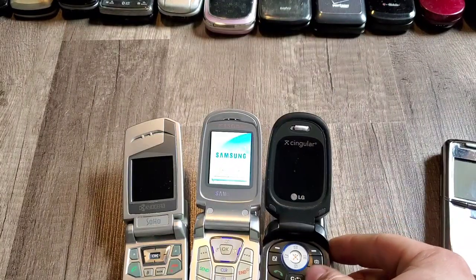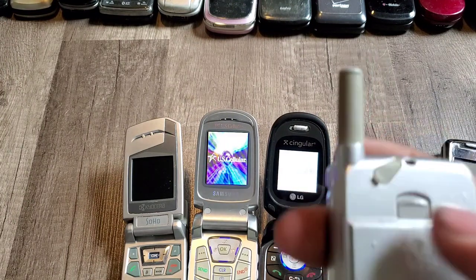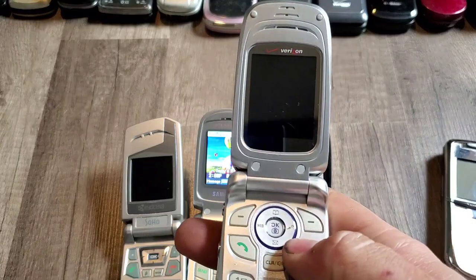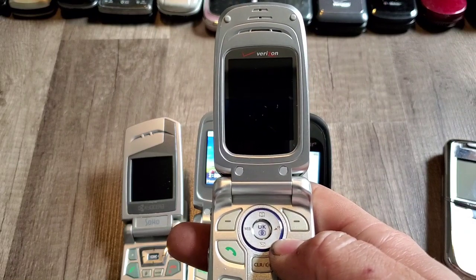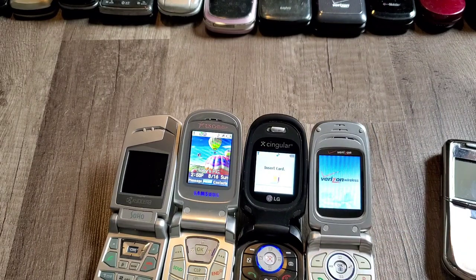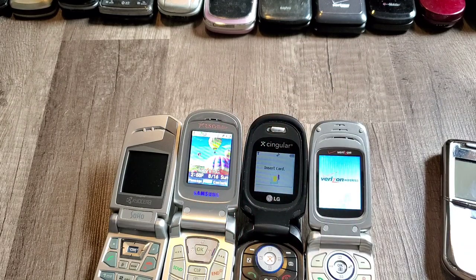I think it's charged. The Audiovox CDM 8910 — not the A part, 8910. It's got charge in it, surprisingly. Here's another LG music phone — this one is missing the battery so I'm not going to try to start it up because it'll be pointless.